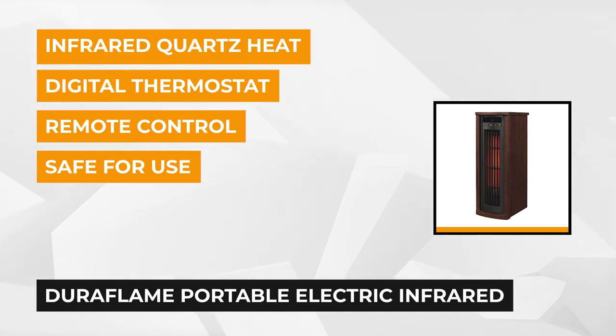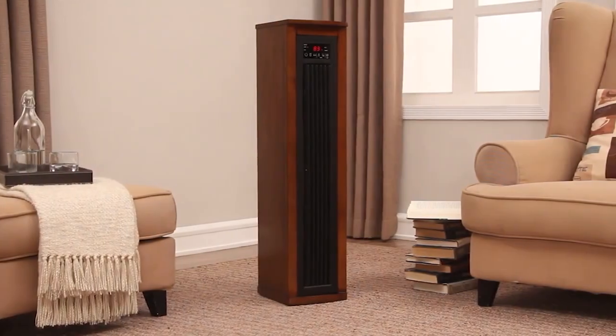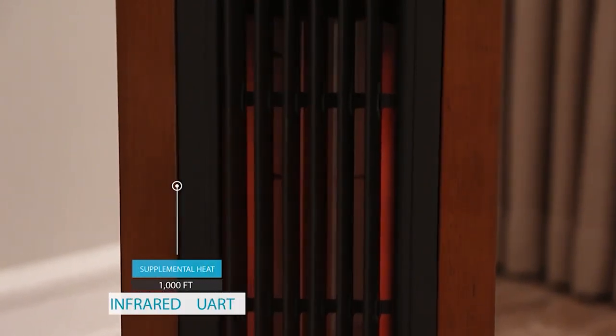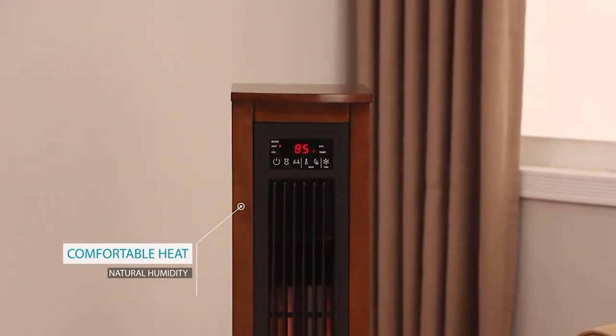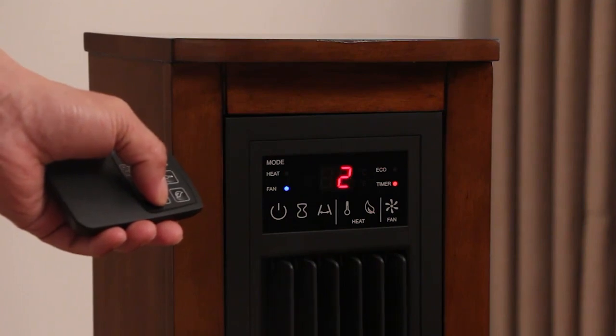All you have to do is plug it in and let the warm comfortable air breeze through the room. With its 5,200 BTU heater it can provide you with up to 1,000 square feet of heating that'll help save your money. The Duraflame Tower Heater's dimensions are eight inches long, 11 inches wide, 23 inches tall, and it weighs 23 pounds.